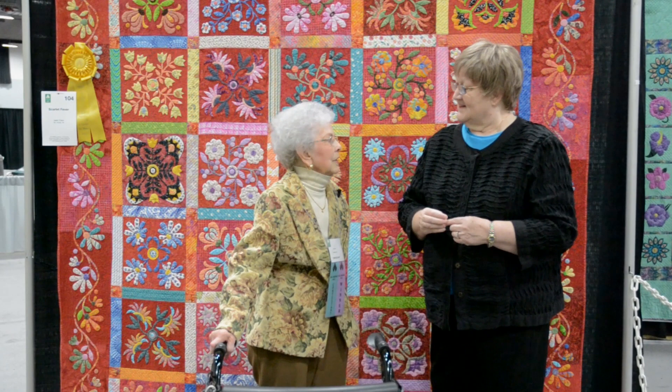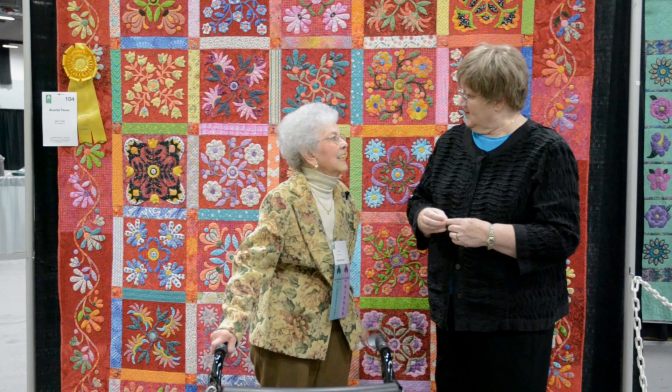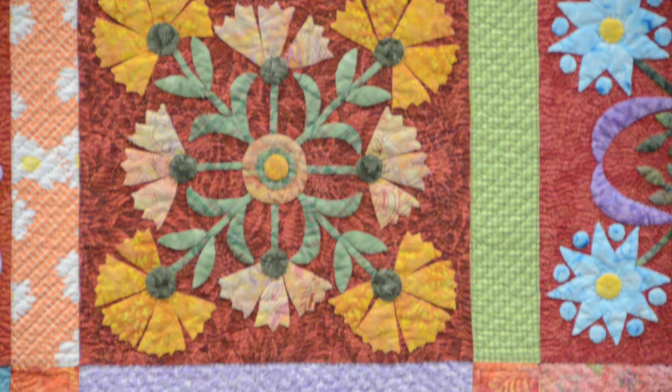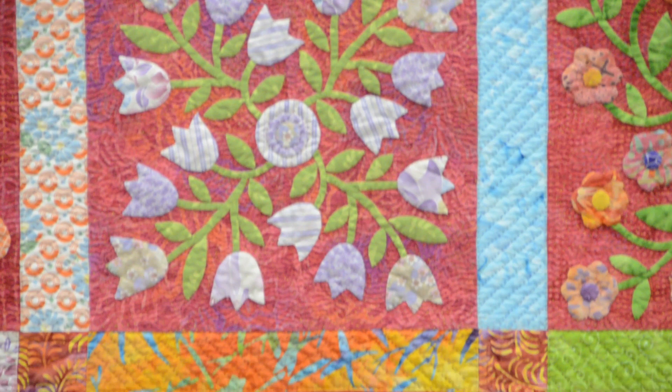I also broke my arm in the middle of it all, so that slowed me down a little bit. My oldest daughter gets this one — she has four others. Your daughters got to choose a quilt? They chose each time, each chose one, three daughters, and no duplicates. They chose again, no duplicates. They did that four times, and they never once said 'I want this one' and had a disagreement about it.